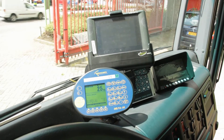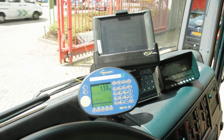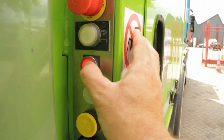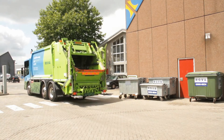The onboard computer activates the Delta 10 and the first weight is taken. After emptying the container, a second weight is taken. The net weight is determined and transferred via the onboard computer.